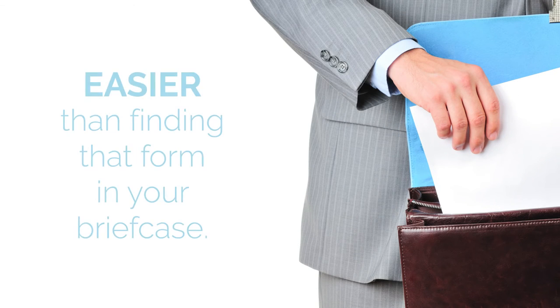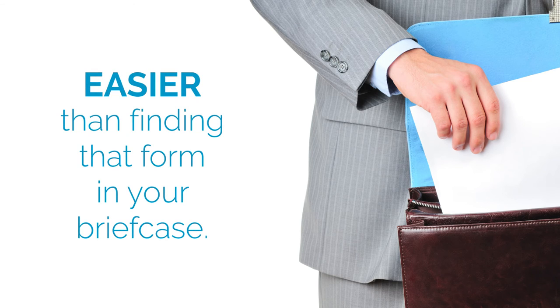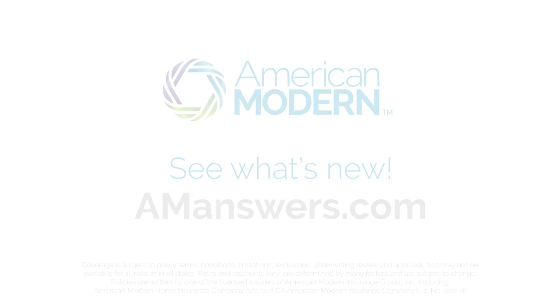Just how easy is it to find all the info you need? Easier than finding that form in your briefcase. Visit AMAnswers.com today.